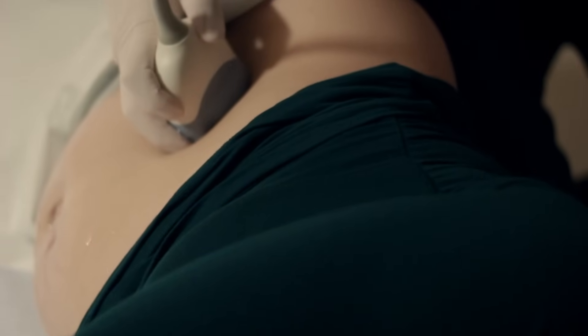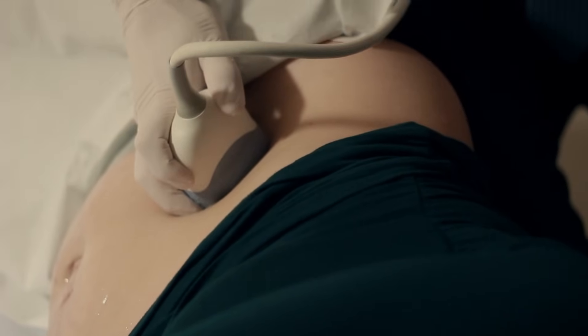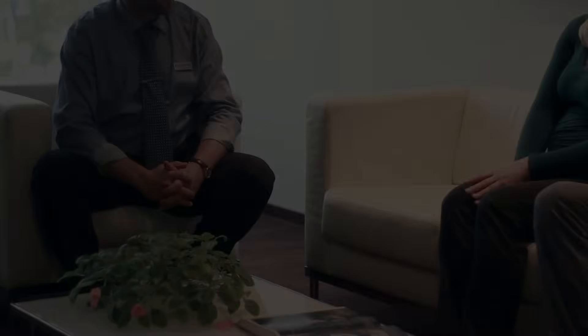During the ultrasound examination, the embryo's gender can also be determined, should the parents wish to know it before delivery. After the examination, the results are explained to the family, and the essence of any possible deviations, their reasons, and prognosis are explained in detail. It is important to know that the majority of babies develop well and are born healthy.